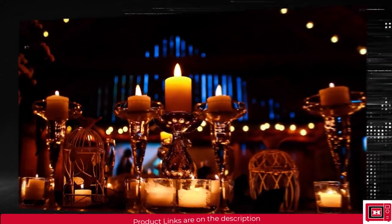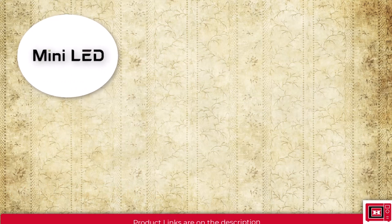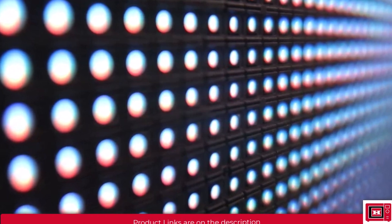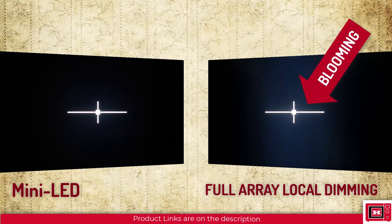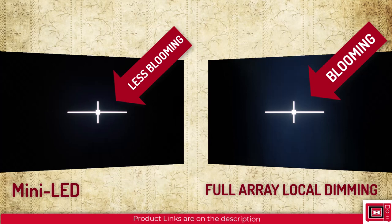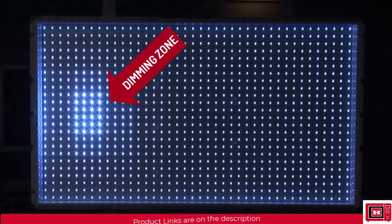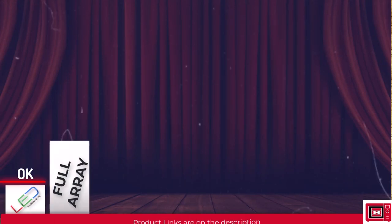With local dimming, different regions of the screen can have different brightness levels depending on the color displayed, meaning blacks appear black rather than grey. Mini-LED means the TV has local dimming but the LED bulbs are smaller and more numerous, so brightness and dimming in smaller areas can be controlled individually. This reduces blooming — the phenomenon of light escaping through edges, usually noticed in a dark room. TVs with more dimming zones produce better blacks. In ascending order: LED backlighting, full array local dimming, and mini-LED.